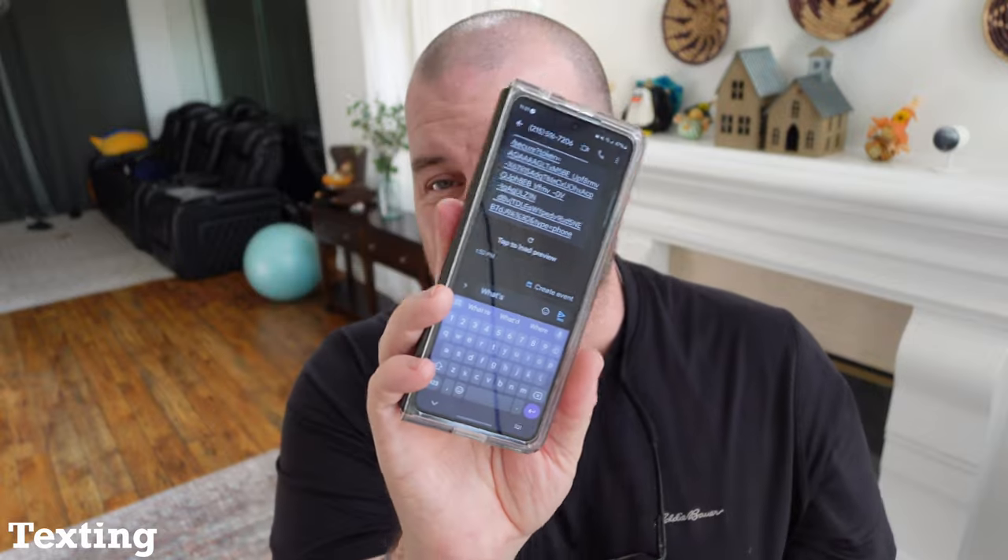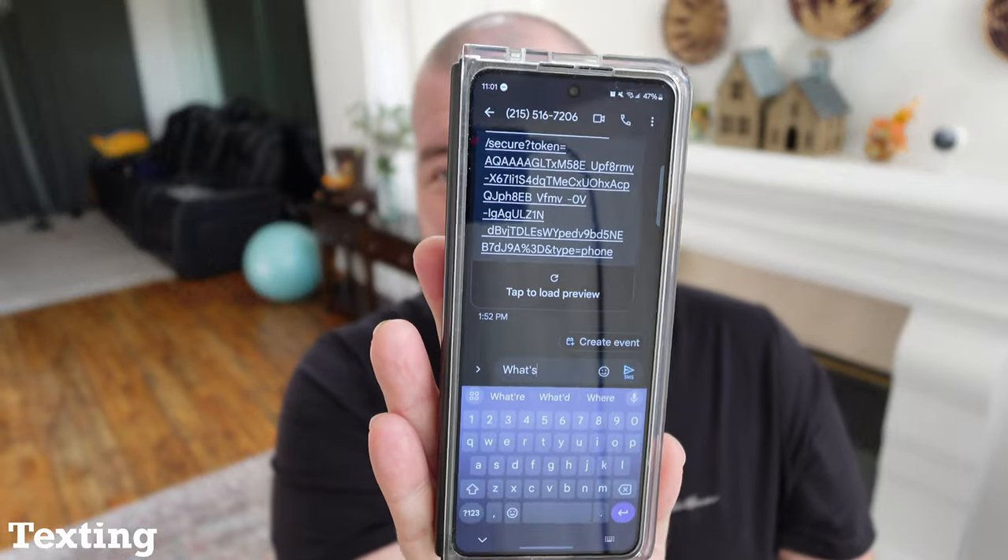Texting — I'll be honest, I don't love texting on here — but you can definitely one-hand text on this a lot easier than with the screen completely open, and probably easier than any other phone. Especially if you're using swipe, it's going to be pretty easy to swipe with just one hand, so texting or typing might be perfect.